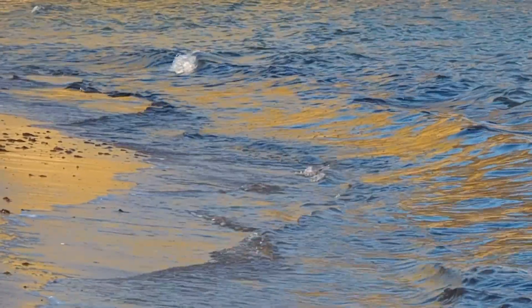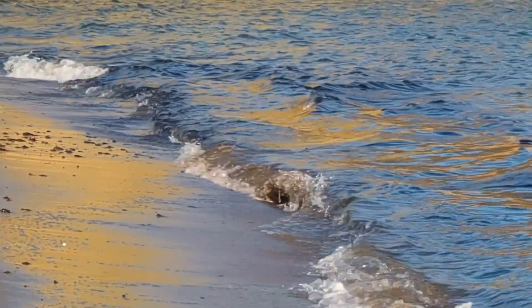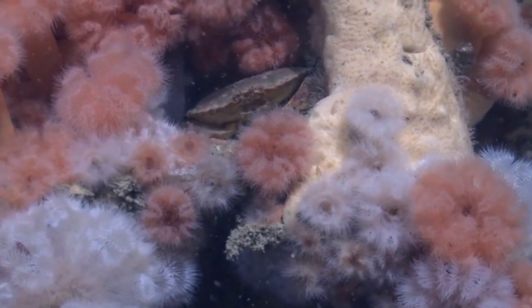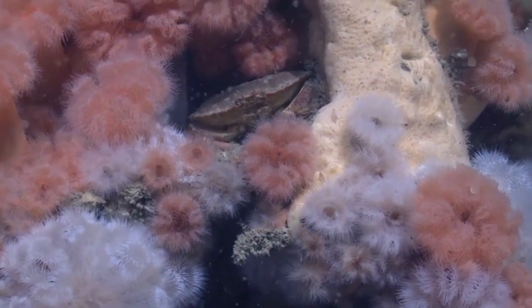These invertebrates are largely found in shallow waters around reefs, but they live worldwide, and some species reside more than a mile — 1,600 meters — below the ocean's surface.